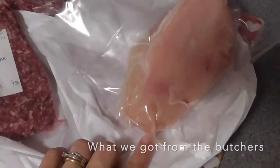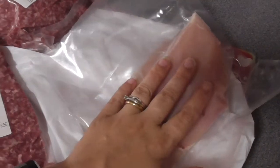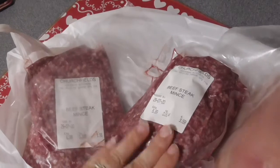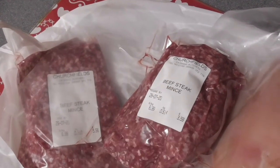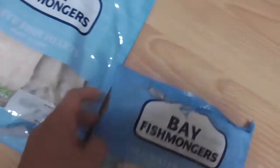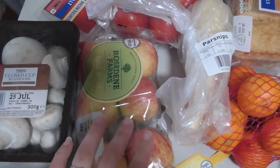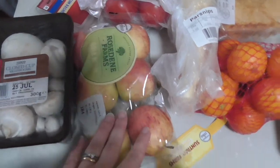Good afternoon guys, welcome back to my channel and to a Tesco's grocery haul — we got it delivered this week. I spent 63 pounds. It doesn't feel like there's a lot here, but that's because I'm now buying our meat from our local butchers and our milk from the local dairy's milk machine. We've always dabbled in and out of doing that but we've gone full throttle, full time with it now.